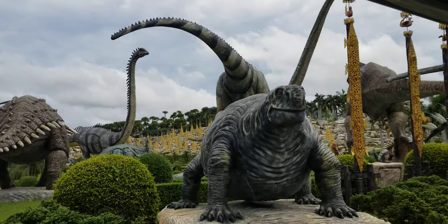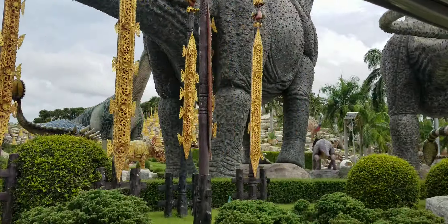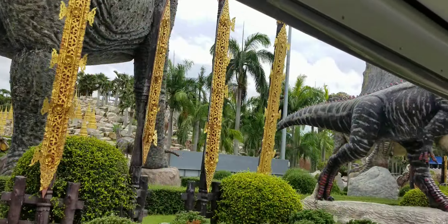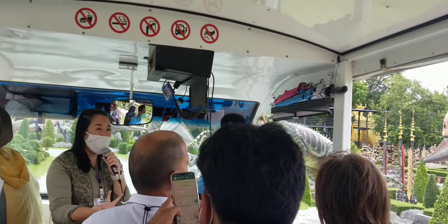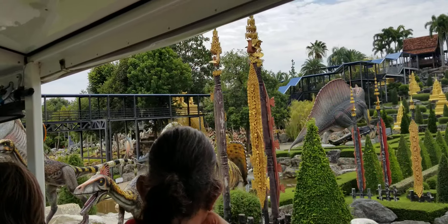Nong Nosh Garden also provides landscaping services all over Thailand. So if you don't have any ideas, you can come to Nong Nosh Garden and see how we decorate and created this garden. You can contact us for landscaping service.